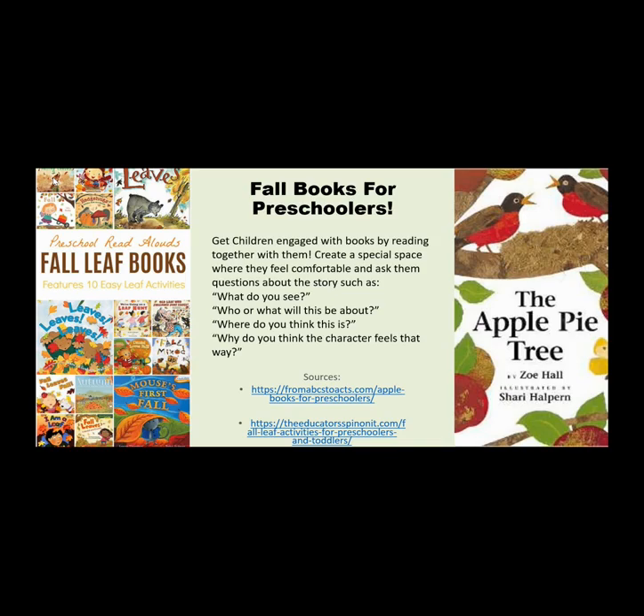Fall books for preschoolers. Get children engaged with books by reading together with them. Create a special space where they feel comfortable and ask them questions about the story such as: What do you see? Who and what will this be about? Where do you think this is? Why do you think the character feels this way?